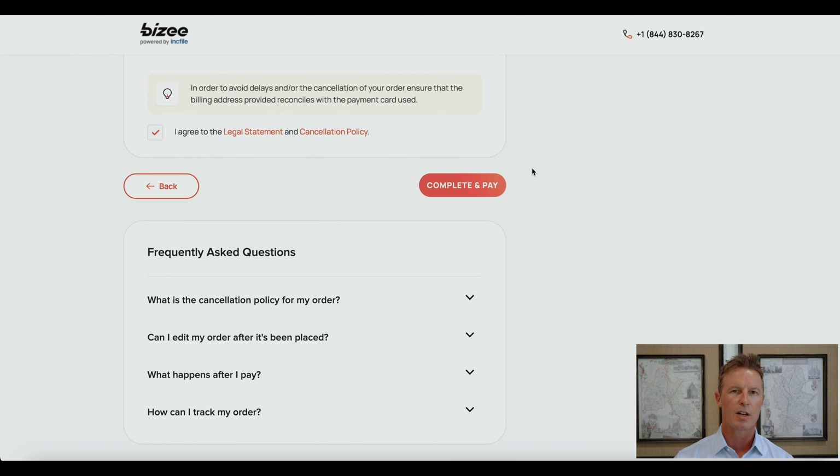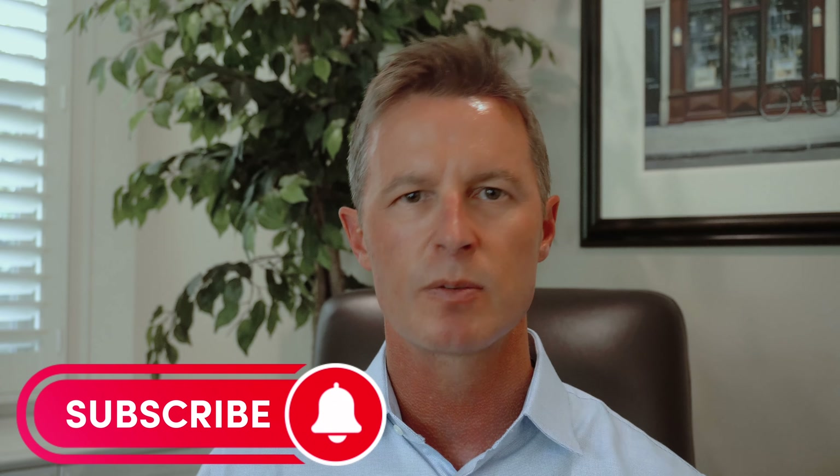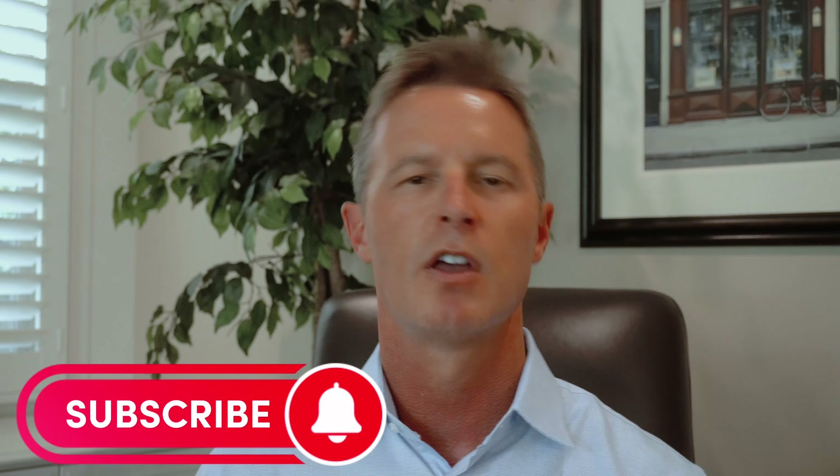Once you press complete and pay, they will start the process of filing your articles of organization in the state of North Carolina. Remember that if you want to be a manager-managed LLC, contact Busy right after pressing that button. You will get immediate access to your online access dashboard, notifications of when your articles are filed, your EIN within one business day, and access to all your documents. I hope you found the video helpful — post questions in the comments, and if you liked the video, please give me a thumbs up and subscribe to my channel.